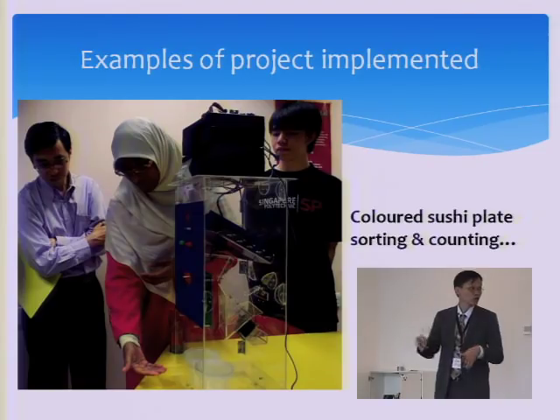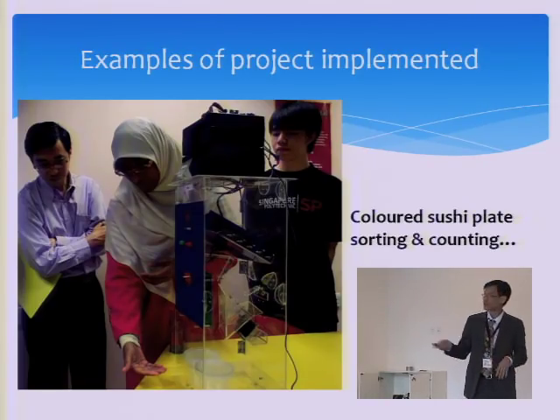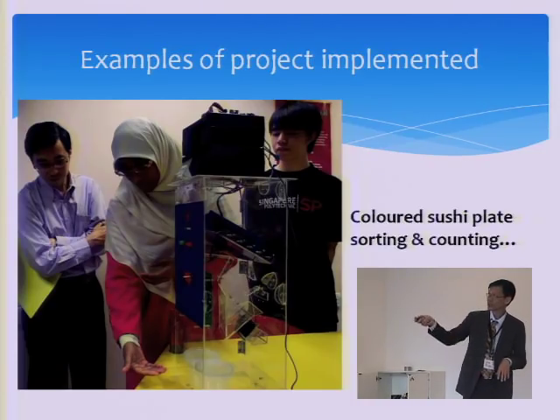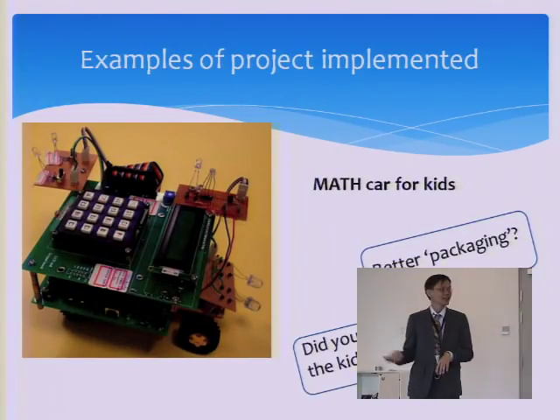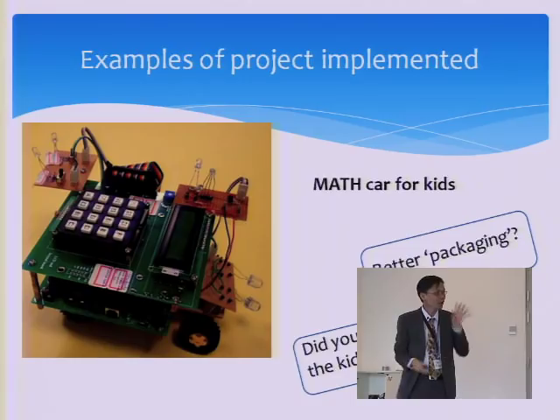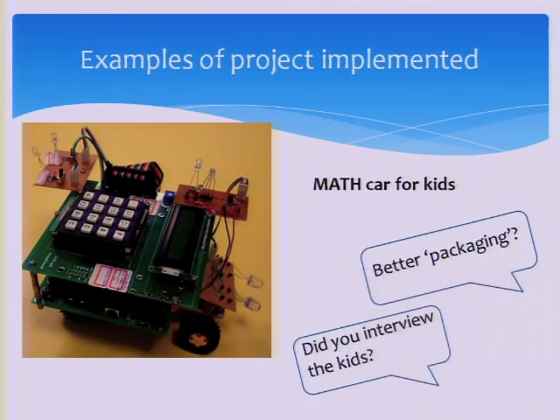These are some examples of projects implemented. For example, this lady led a team of students to do a color sushi plate sorting and counting system — there are some color sensors inside. Another example: an LCD posts math questions, and the kid must answer correctly before the car will continue moving.